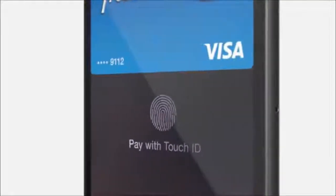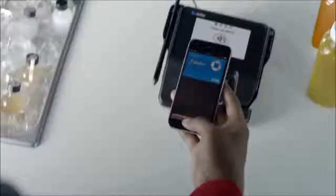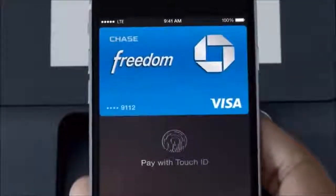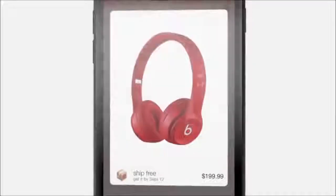With iPhone 6, we're introducing Apple Pay, a fast, easy, secure mobile payment system. It's much better than carrying around cash and credit cards. You simply pay by placing your finger on the Touch ID. There's no need to open a special app or even wake your iPhone. You can also make one-touch purchases without having to enter credit card or shipping information.